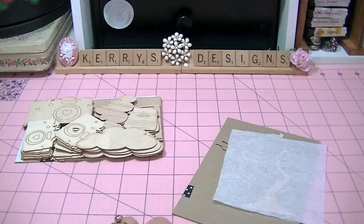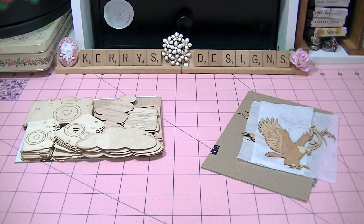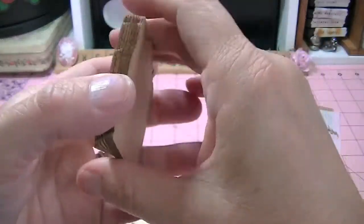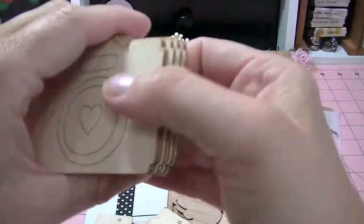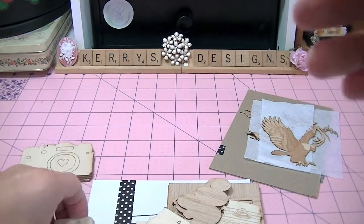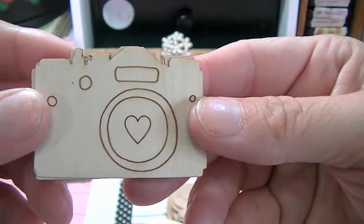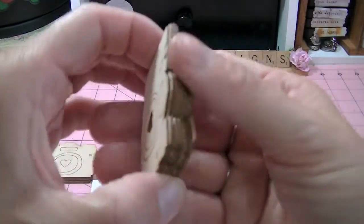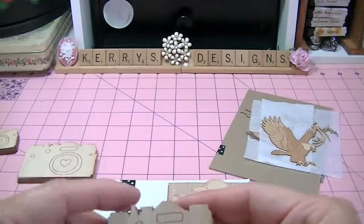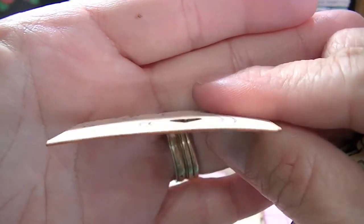I've got a whole other stack here. I got ten of the bigger cameras, ten of the small cameras with the heart on the inside, and ten of the cameras with the heart not in it. These are really super thin — look how thin that is. I'll make sure I put her link down below where you can order her stuff from.